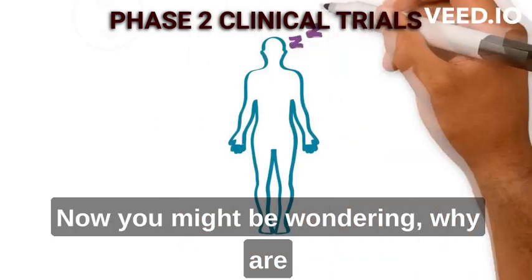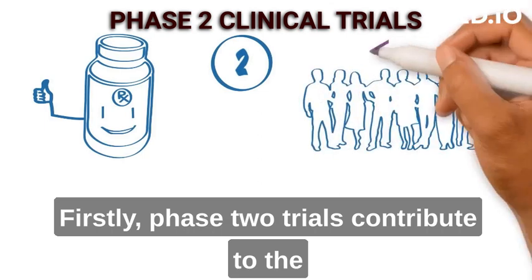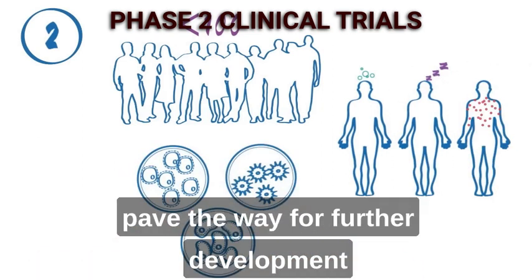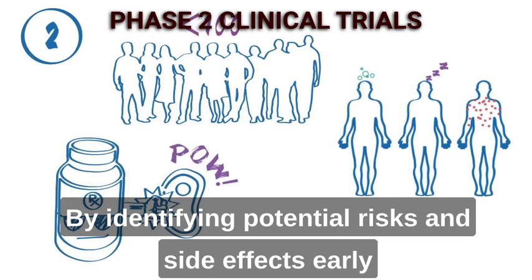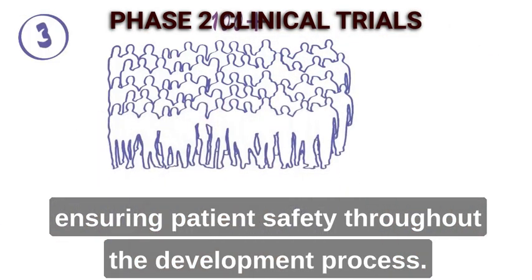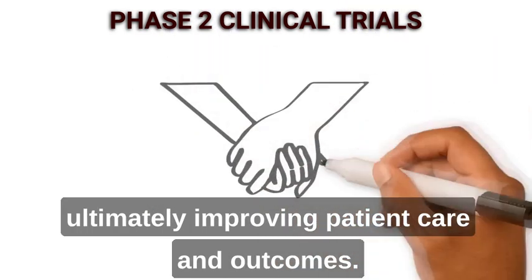Why are Phase 2 clinical trials so important? Let's talk about the significance and benefits. Firstly, Phase 2 trials contribute to the advancement of treatments by providing valuable data on their efficacy and safety. Positive results from these trials can pave the way for further development and eventual approval by regulatory authorities. By identifying potential risks and side effects early on, these trials also help in risk reduction, ensuring patient safety throughout the development process. Additionally, Phase 2 trials give patients access to innovative treatments and the opportunity to contribute to medical research, ultimately improving patient care and outcomes.